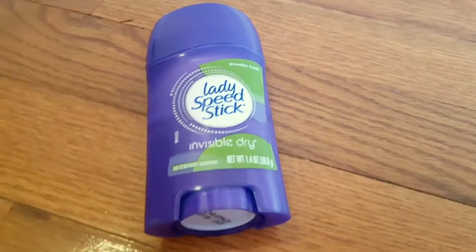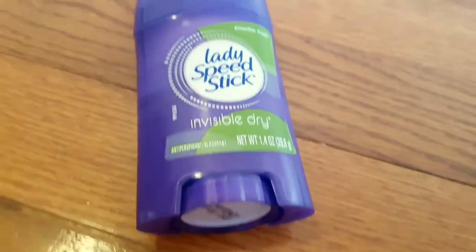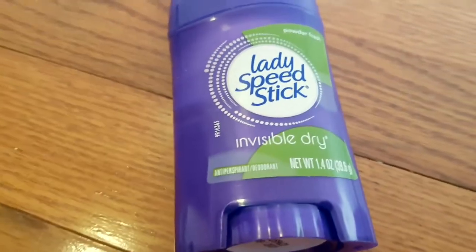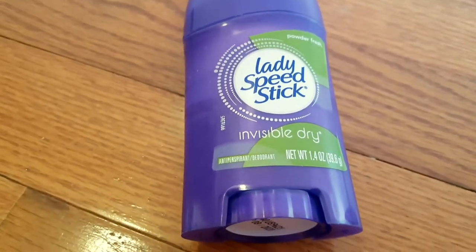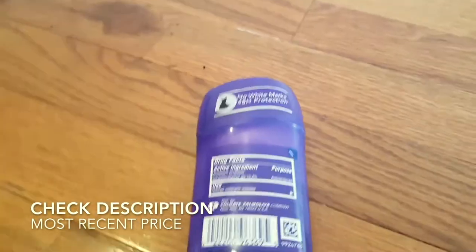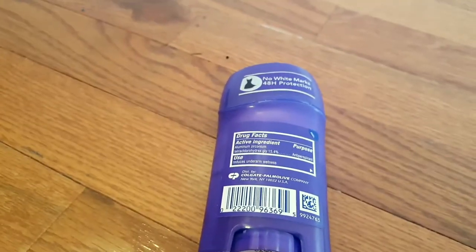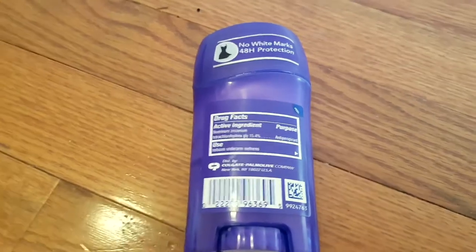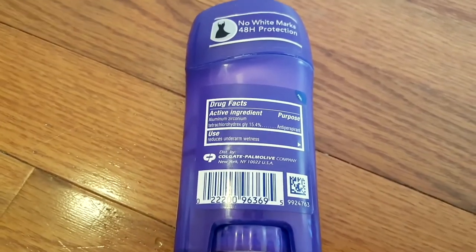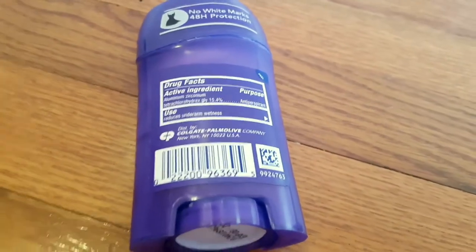It makes me feel good to wear it. It's not oily or liquidy, and it doesn't hurt the environment like many aerosol container deodorants, and it doesn't stain my dresses or my shirts with white traces. I hate when that happens — I've had products like that in the past and I just didn't like how it left this residue on my clothes.